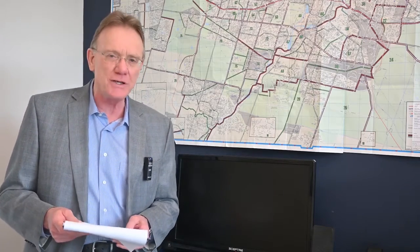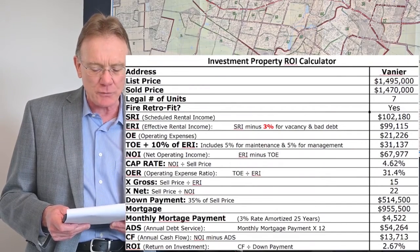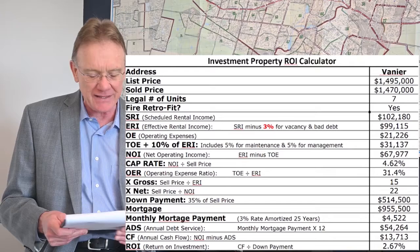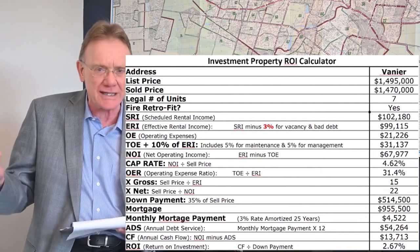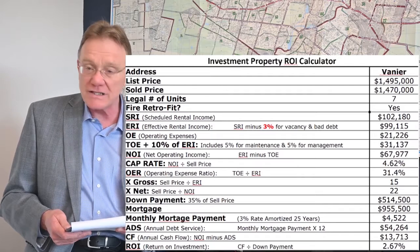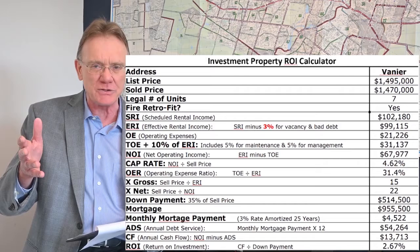Moving on to financial analysis, as we do every month. This month I selected a seven-unit building that sold in September in Vanier. The property was listed for $1,495,000 and it sold for $1,470,000. It was a legal seven-unit building — I believe it was legal — and it was fire retrofitted. I'm going to round off some of these numbers for you.